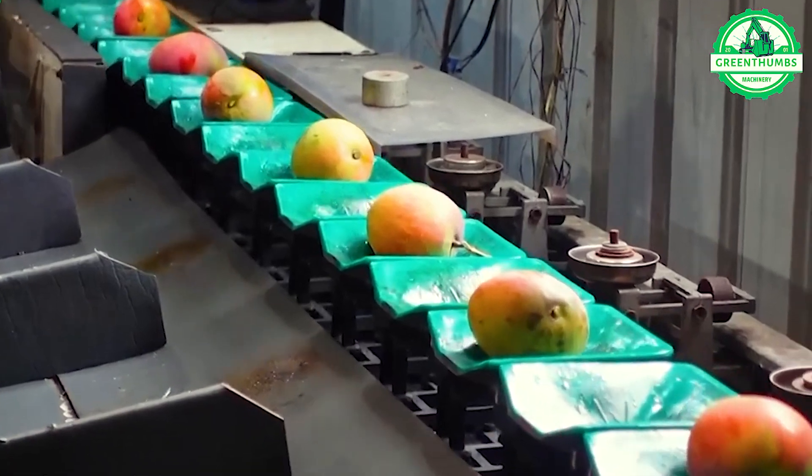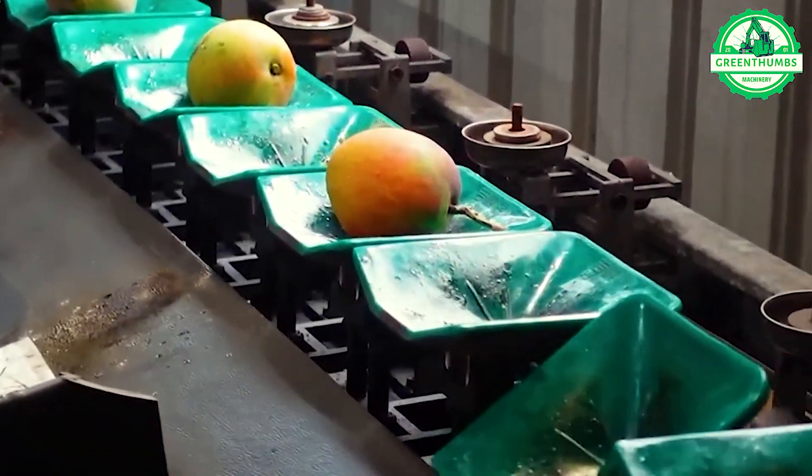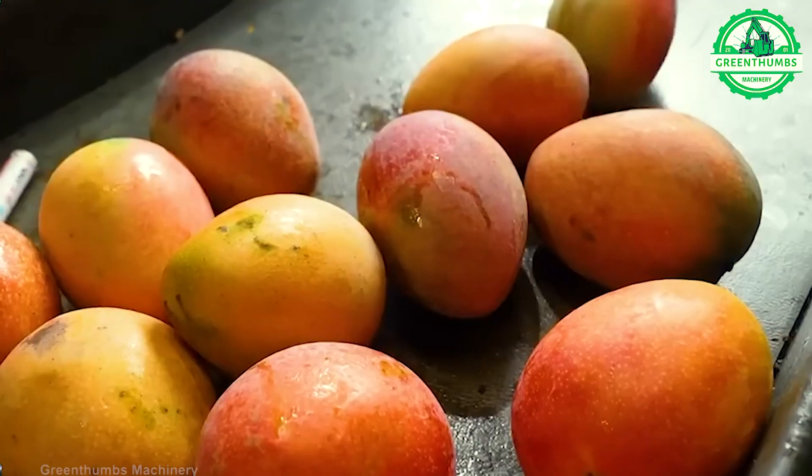In the processing plant, mangoes undergo transportation to facilitate the selection of fruits meeting the highest standards.